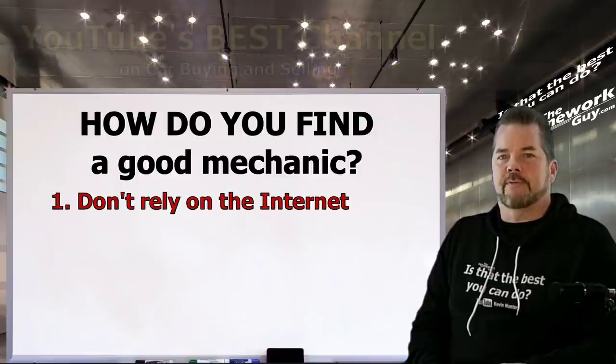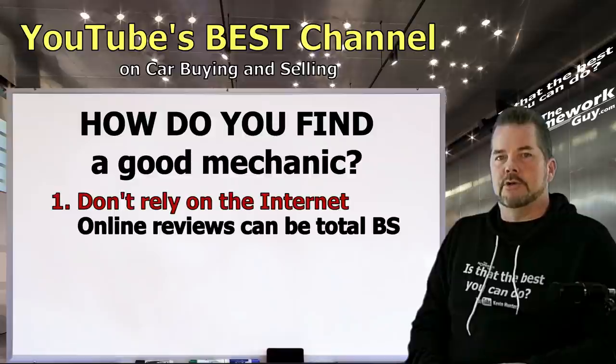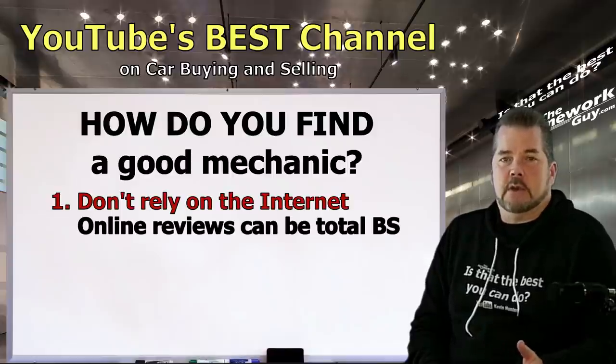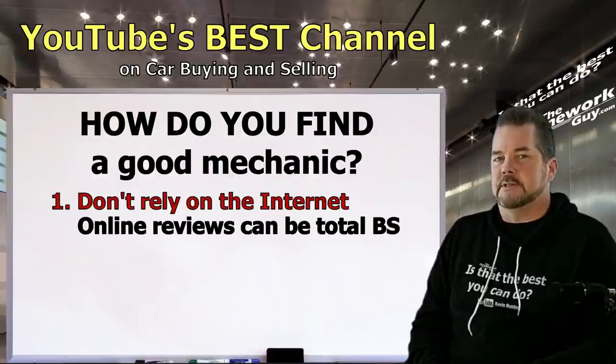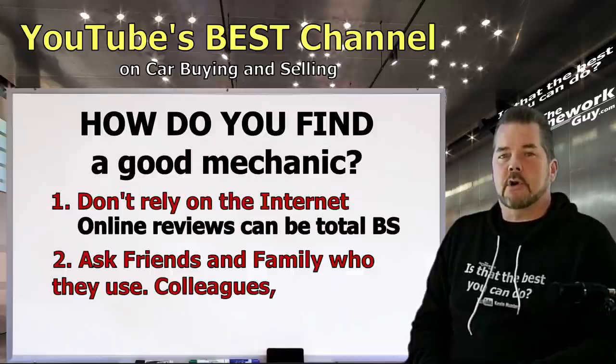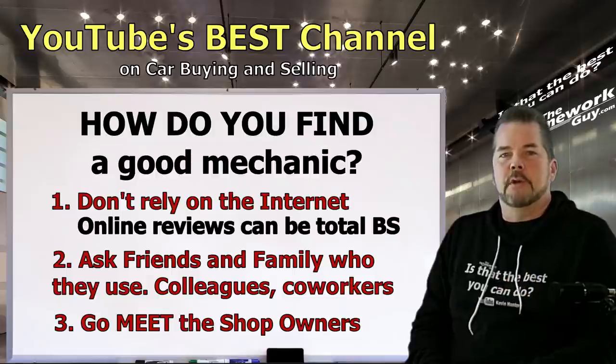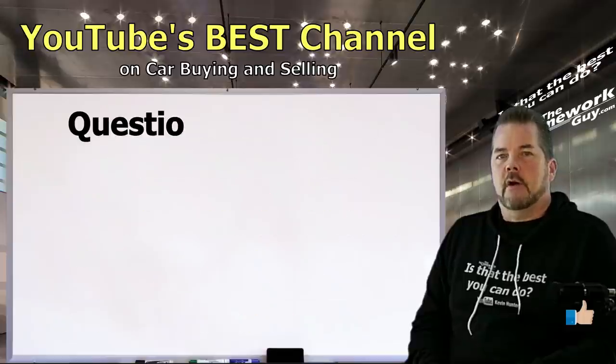Bad shops can easily fudge ratings with friends or fake reviews and are average at best. On the other hand, really great shops can get smeared by a couple of disgruntled customers on a mission to destroy a good business. Here's what I suggest instead: ask your friends and family where they've taken their cars and if they had good experiences. Also reach out to colleagues and co-workers to find out who they like. Then go meet the shop owners — this is homework you have to do, but it's so worth it because finding a good mechanic is a vitally important part of buying used cars.